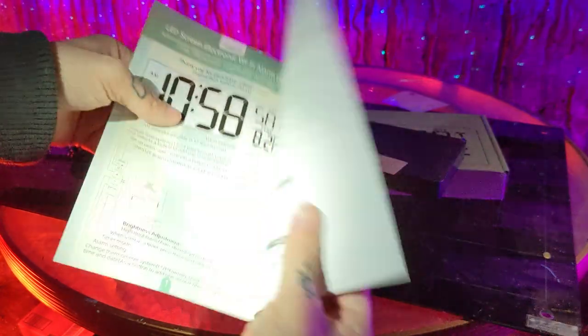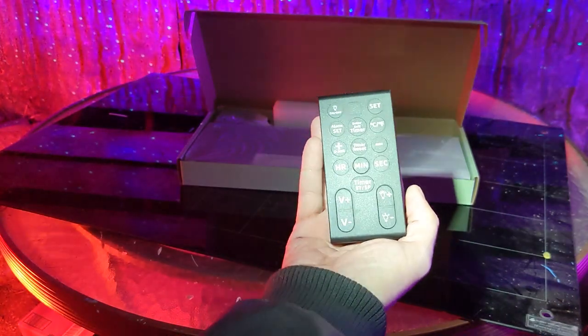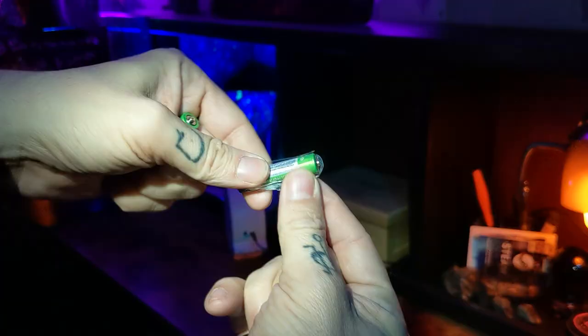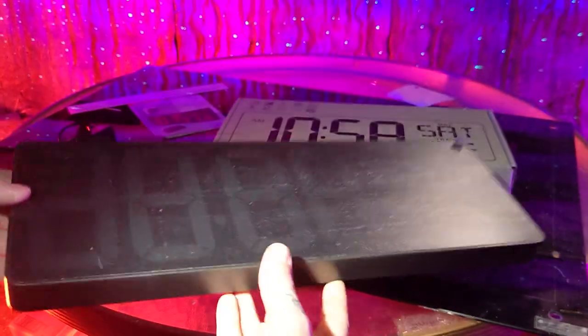Inside you have a manual, a mounting template so that you can get it right the first time, and a remote with AAA batteries included. Unwrap your batteries, plop them back in and you're good to go. It also comes with a 6.5 foot charging cable, as well as the giant digital wall clock itself.